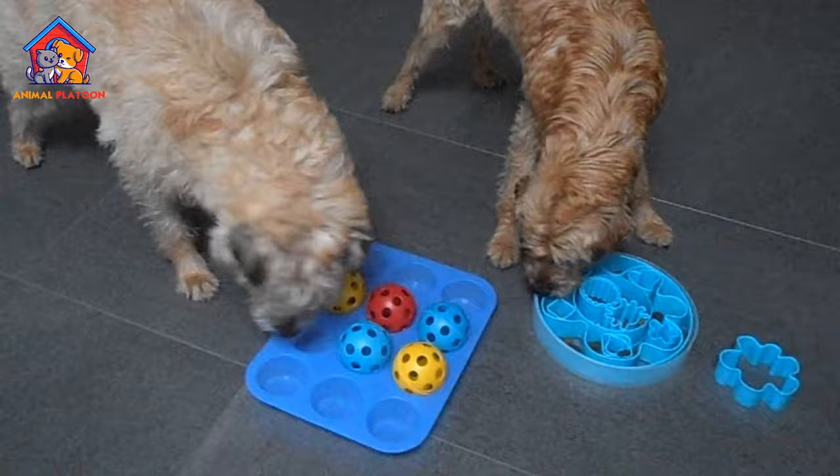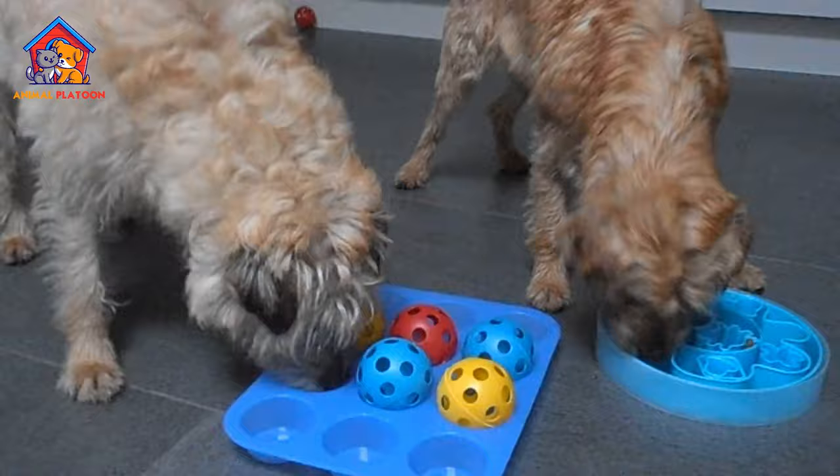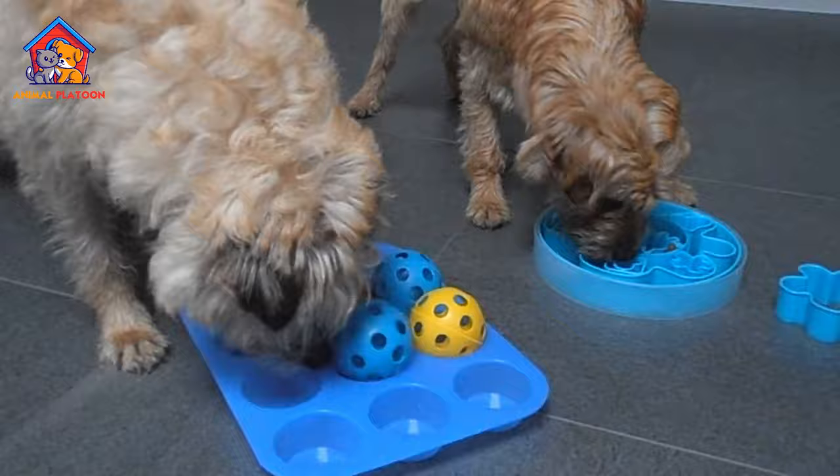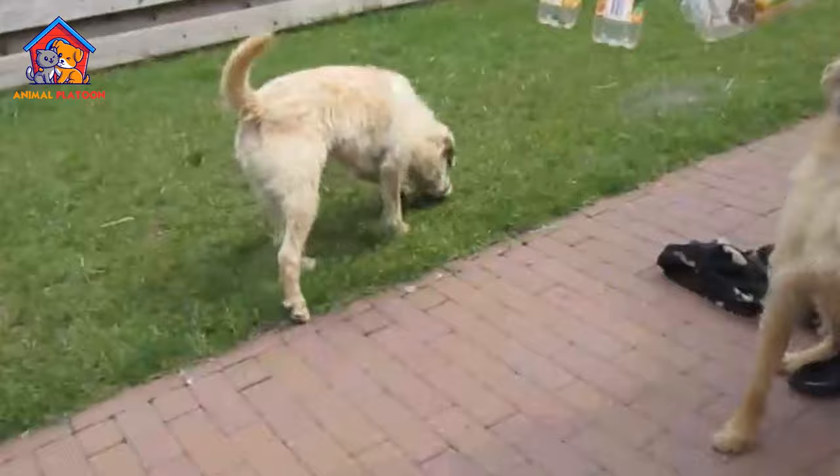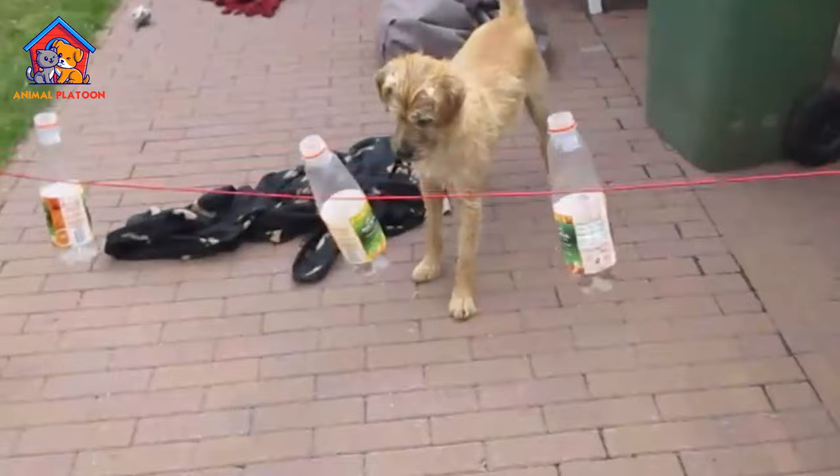The Dutch Smoushond, also known as Hollandse Smoushond or Dutch Ratter, is a small breed of dog related to the pincher and schnauzer breed type, kept in stables to eliminate rats and mice in Germany and the Netherlands. It is very rare and not well known outside the Netherlands, its country of origin.